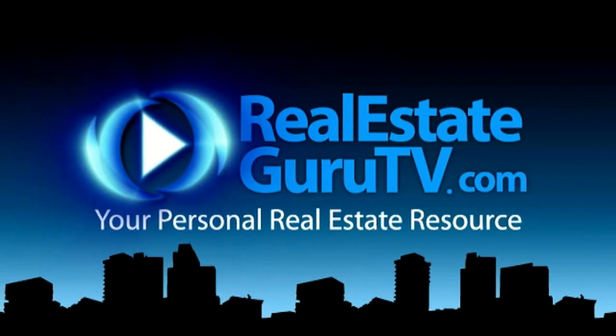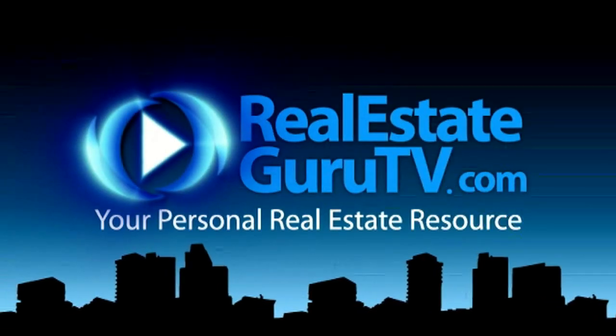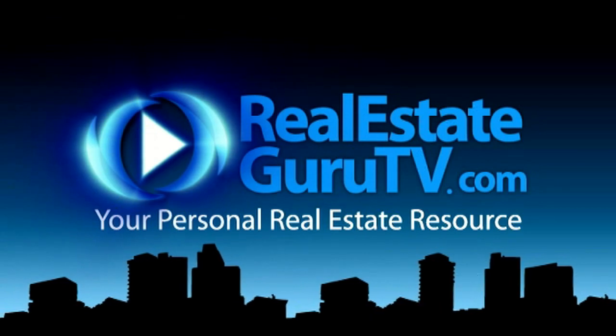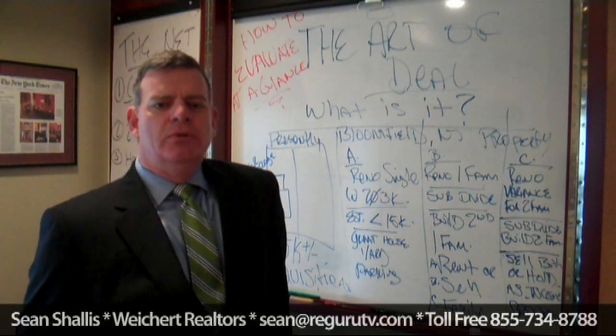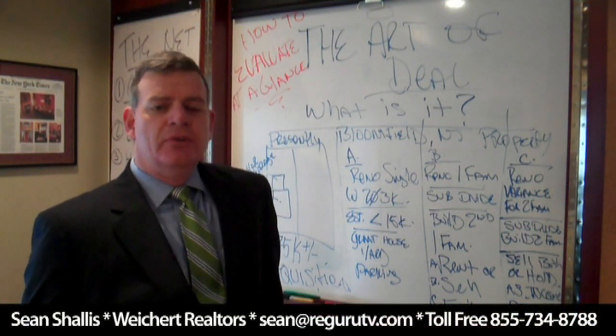Real Estate Guru TV, your personal real estate resource. Now your host, Sean T. Chalice, your personal real estate guru. Hey there, Sean Chalice, Real Estate Guru TV, your host and your personal real estate resource.